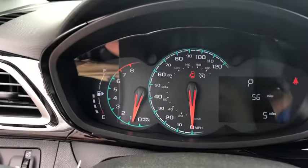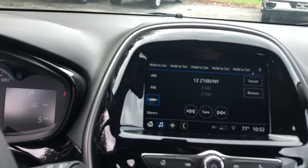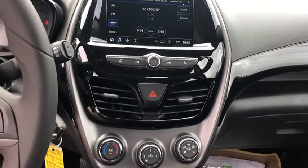Power windows, fog lights, tachometer, brake assist, panic alarm, remote keyless entry, cloth seat trim, rear window wiper, driver vanity mirror, tilt steering wheel, front bucket seats.